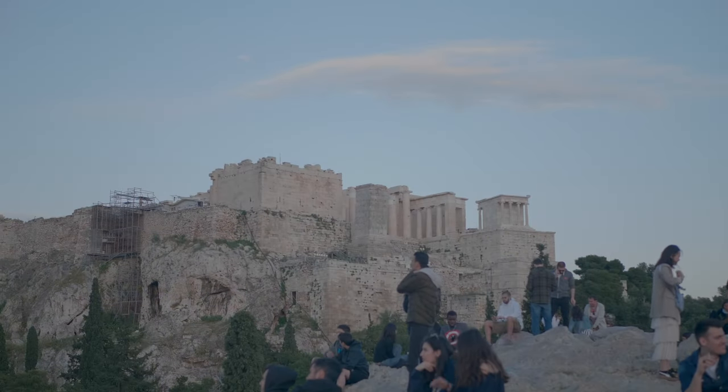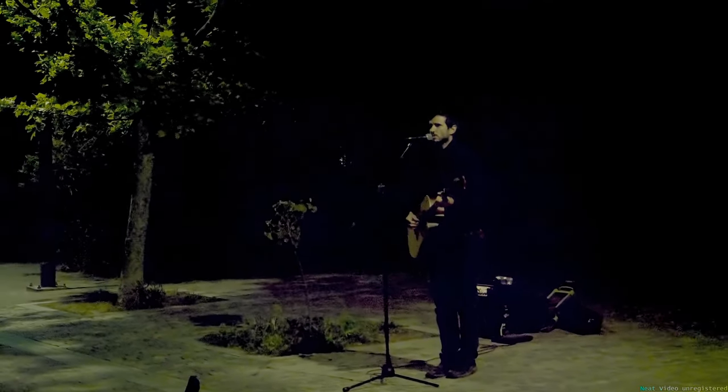Acropolis is a very interesting and beautiful site. Here are a couple more views at night and a song at the foot of the rock.